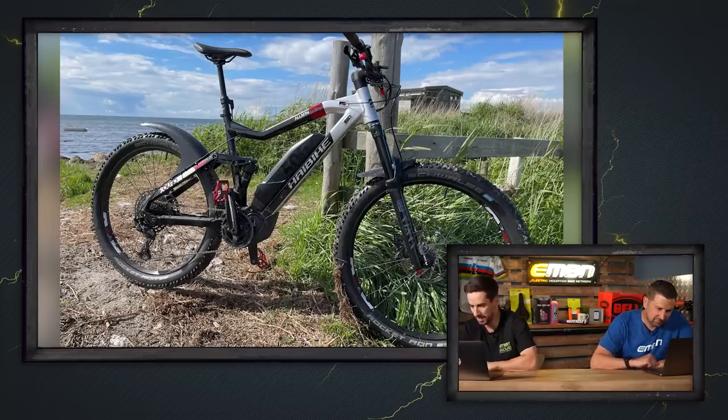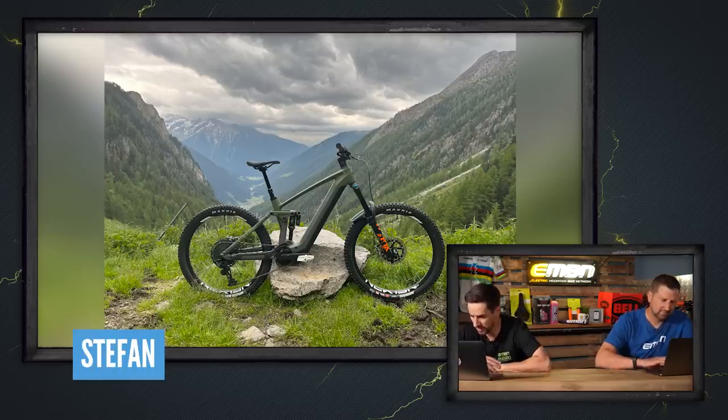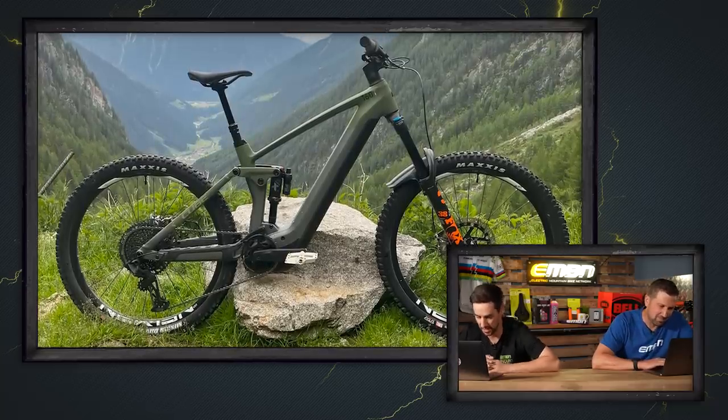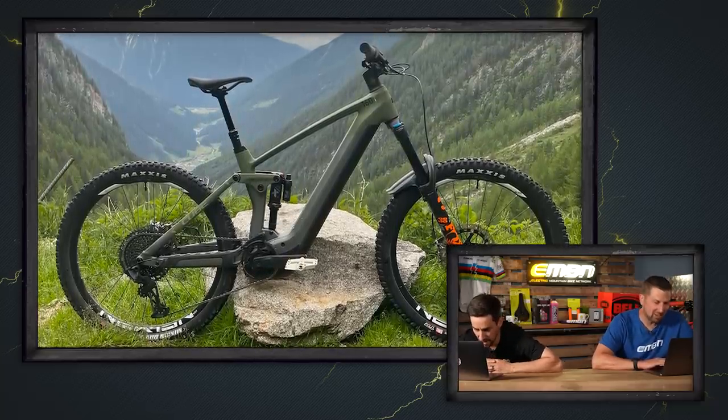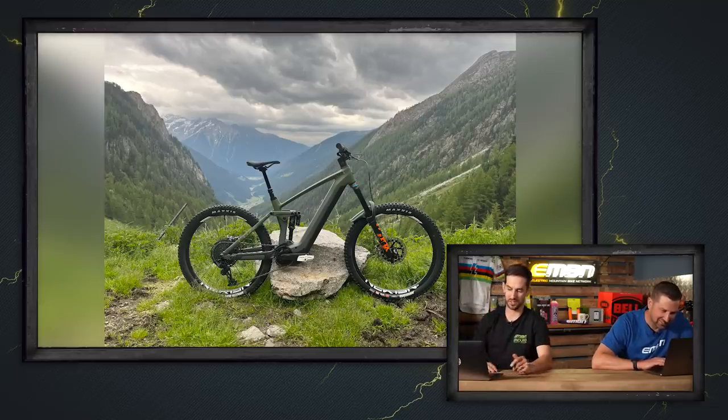Here we go to South Tyrol, Lutargo — Stefan in Italy with a normal after-work bike ride. Check that out — it's a Cube Stereo Hybrid 160. That's a bit different to the hills in Bath, right? My after-work ride does not look like that. Very green-looking bike, bit of camo almost. Super nice, definitely.